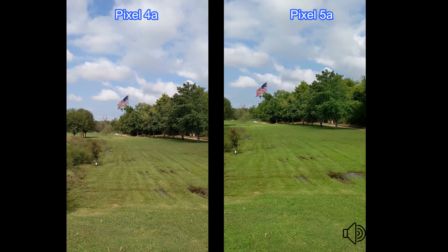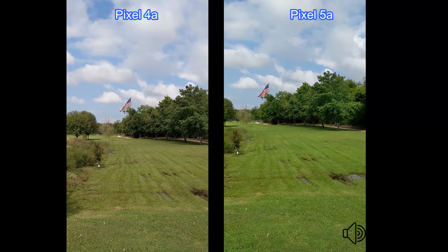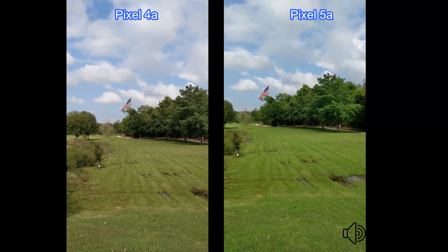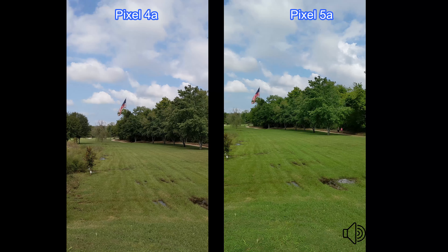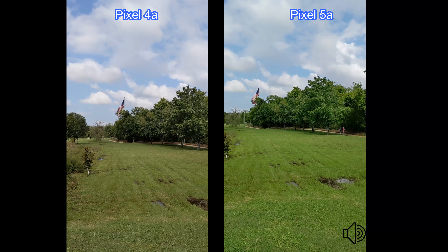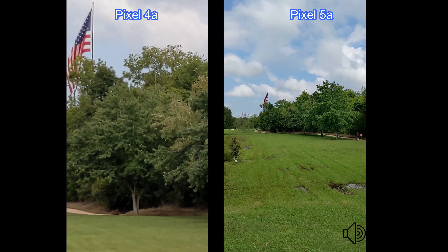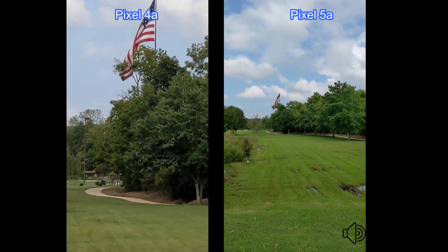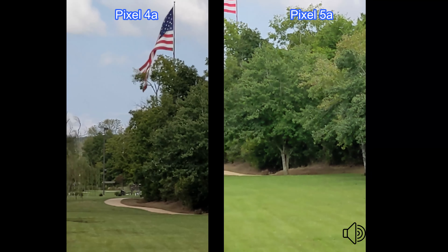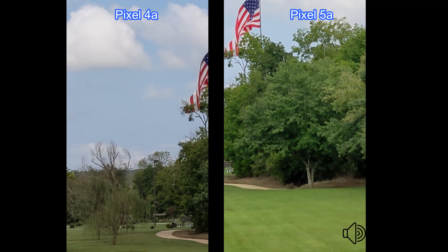Here we are on the rear cameras at 1080p 30 frames per second, and I'll do a little zooming in. Let's see — that's five times zoom there. That's five times zoom on the Pixel 4a, and there's five times zoom on the Pixel 5a.